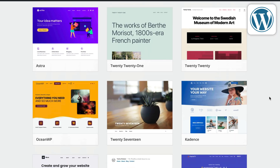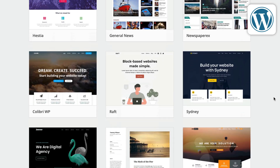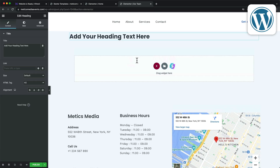When it comes to design, WordPress has thousands of free and paid templates to choose from, so you can make your website look exactly how you want it to. There's also a drag-and-drop page builder called Elementor that allows you to build your website without any coding.